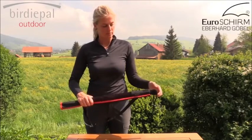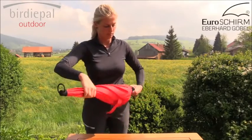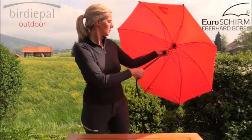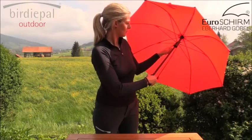The umbrella is easily removable from its case and can be manually opened. With safety and comfort in mind, the push cylinder allows a smooth opening and closing of the Birdipel Outdoor and avoids any finger pinching.